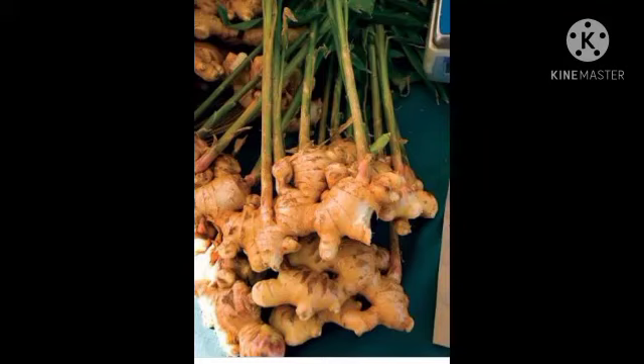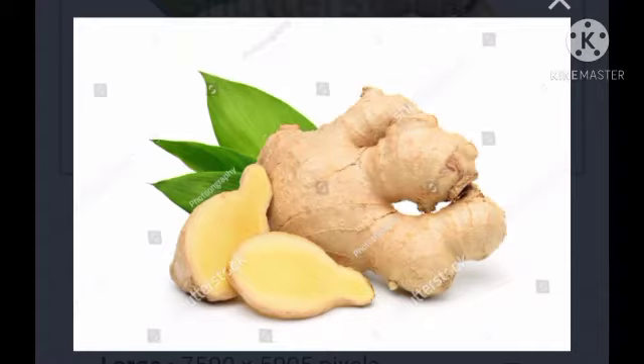Look at the next one. It is ginger. Ginger is an underground stem of plants used as vegetables.